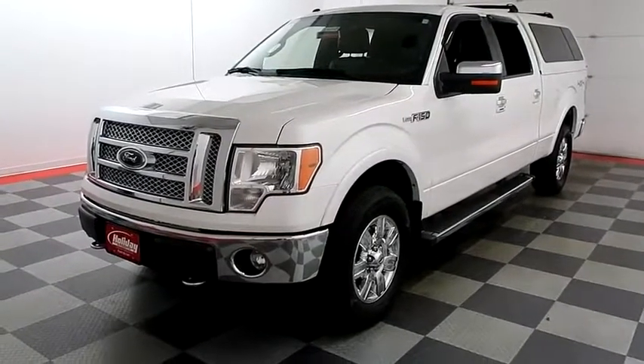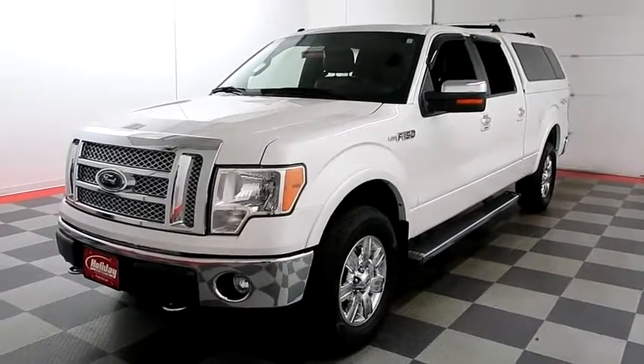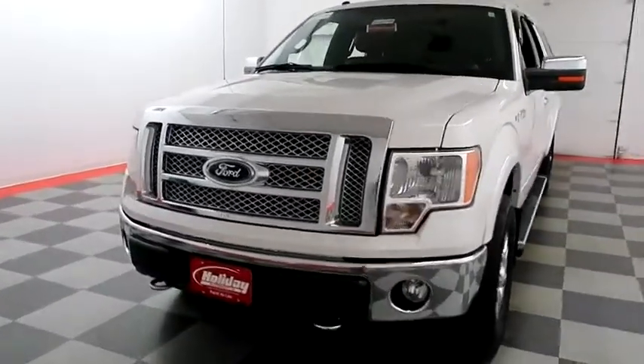Hi, I'm Andy with Holiday Automotive. Today we're going to take a look at a 2012 Ford F-150 Lariat. Stock number is 18M104B.